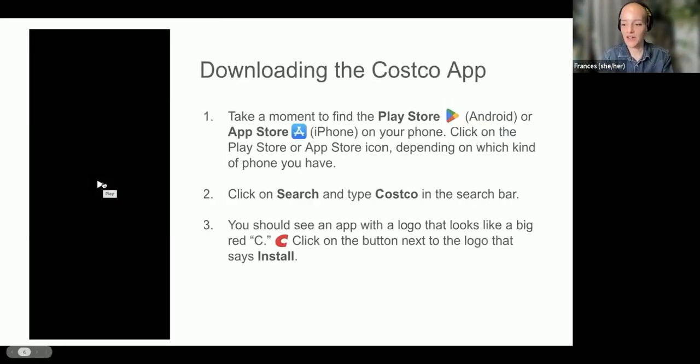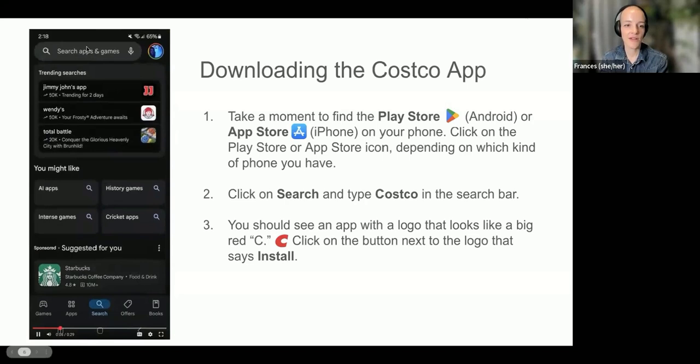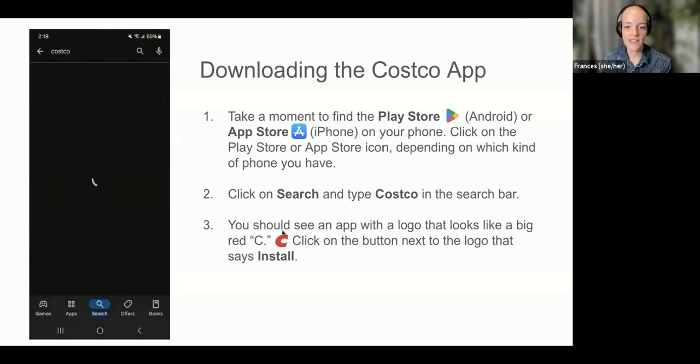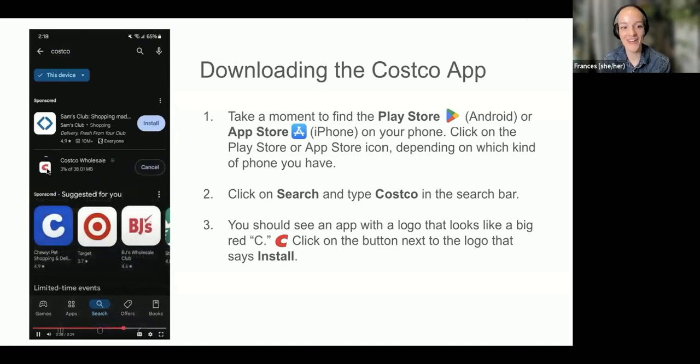Let's get into the app. To download the Costco app, find the Play Store on Android or the App Store on iPhone. Open the Play Store and type "Costco" in the search bar at the top where it says Search Apps and Games. You should see that red Costco logo come up — look for that Costco logo, that's the app. Hit Install.